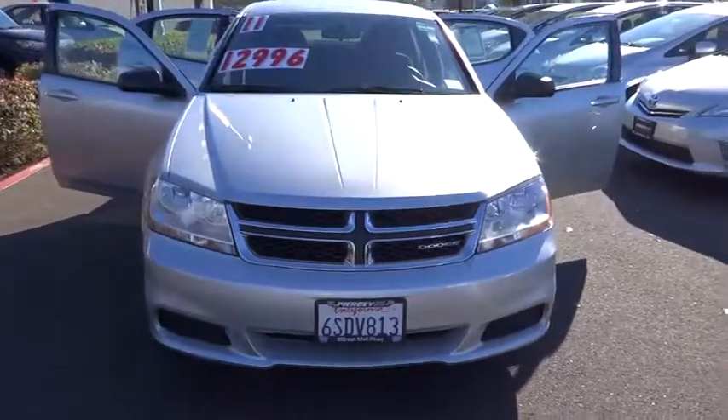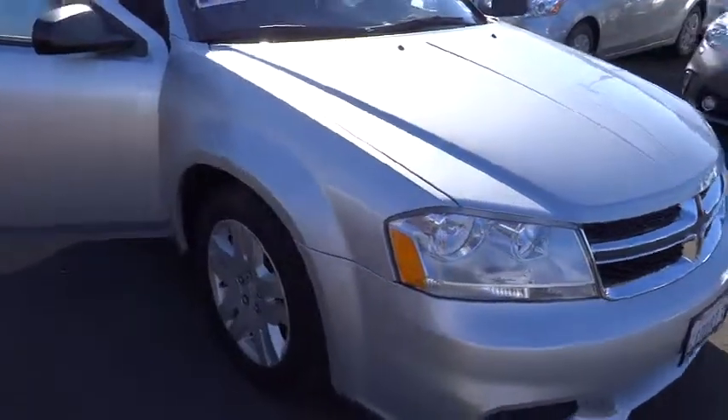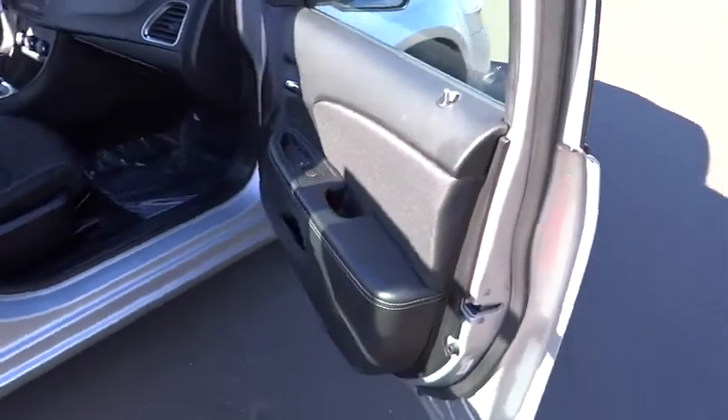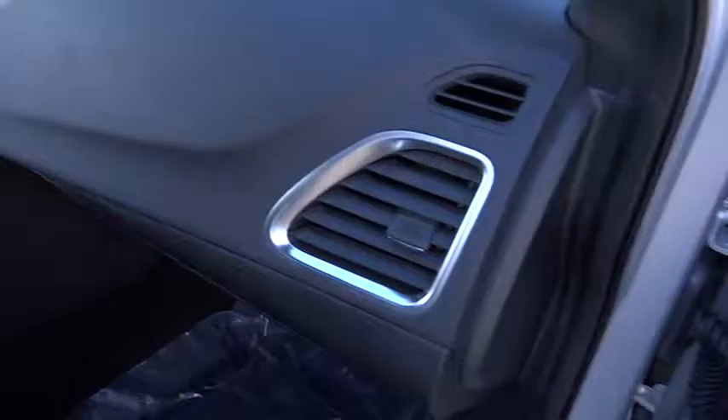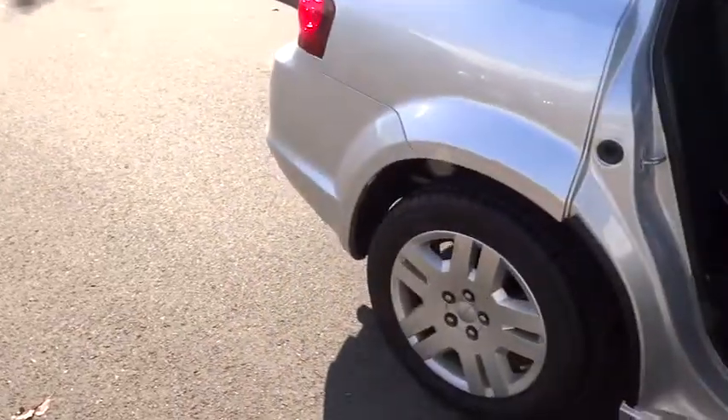2011 Avenger. The Avenger combines strength with fuel efficiency to ensure that its sporty looks do not deceive. Electronic stability control is designed to help you maintain control during inclement driving conditions. Surprisingly roomy, with the Avenger, you can have the sporty looking car you want and still get the storage space you need, and is priced below $20,000.